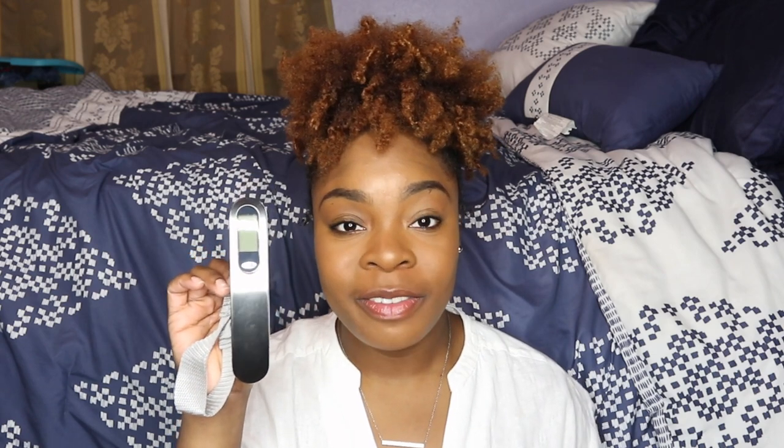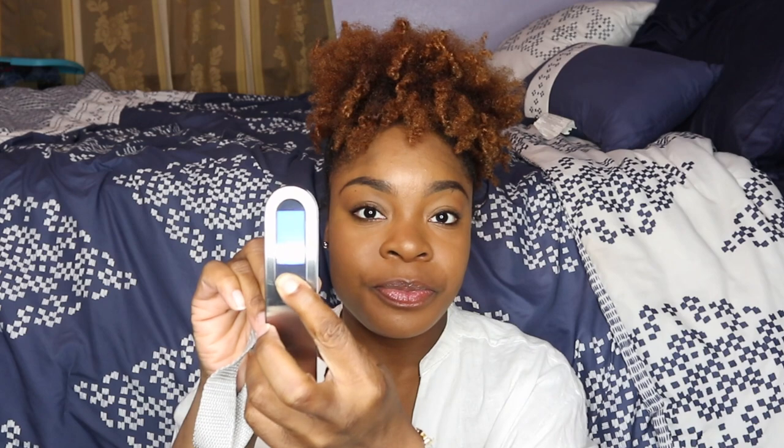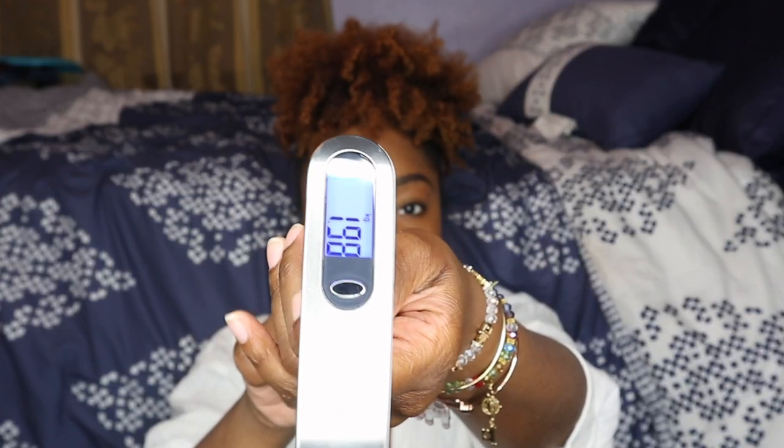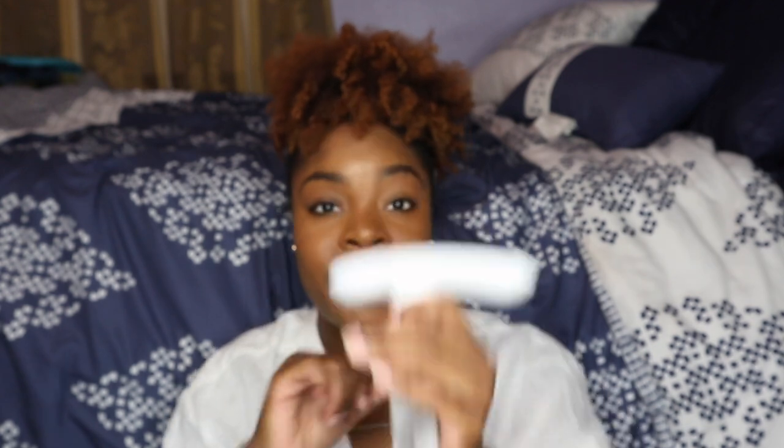My next item is this good old luggage scale. On my most recent flights, two of my bags were actually overpacked — I wish I had this with me then. I recently bought this from Amazon because I was starting to overpack without realizing how heavy my luggage was. It has a little loop you put over the bag handle, you press this button to turn it on, hang the bag, and it tells you how much it weighs. You can never overpack if you have one of these.